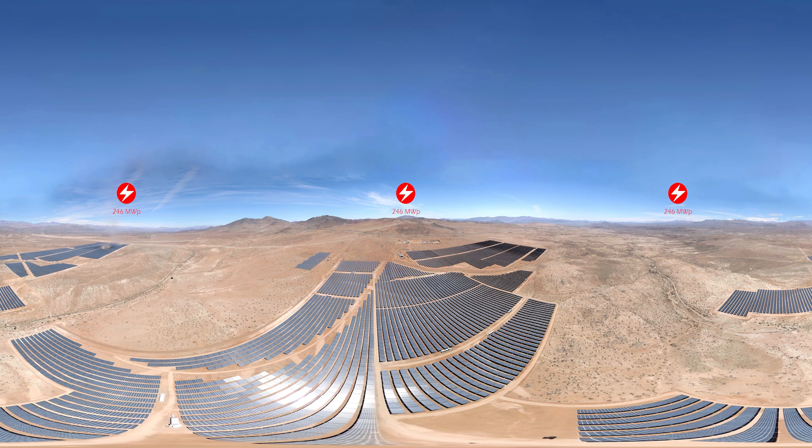With a maximum capacity of 246 megawatts peak power, El Romero Solar produces emission-free energy equivalent to the consumption of 240,000 Chilean homes. A part of its production supplies Google's data center in Chile.